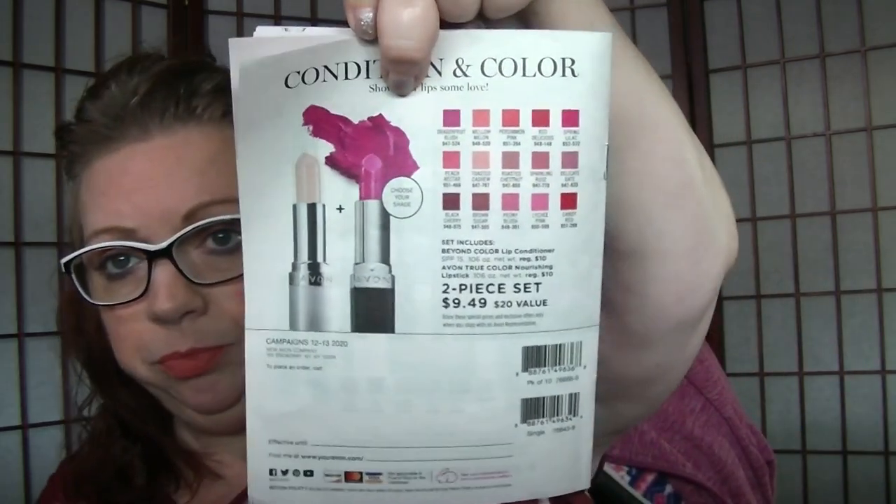On the back is a really good deal too — your choice of Beyond Color Lip Conditioner or Beyond Color Lip Shade, and you get the conditioner with it, both for $9.49. Alright, moving on to Campaign 12. Bug Guard is back.